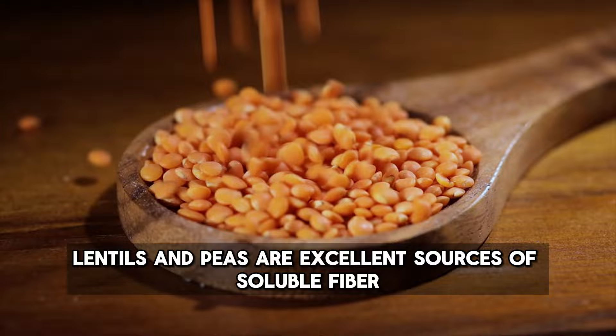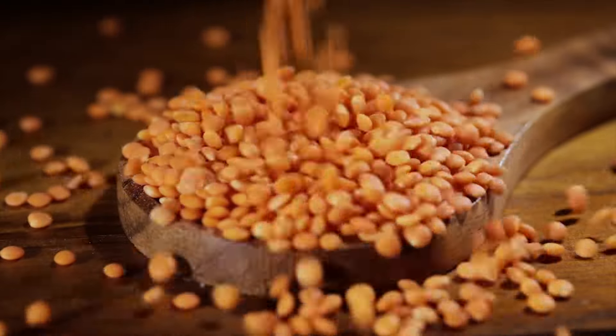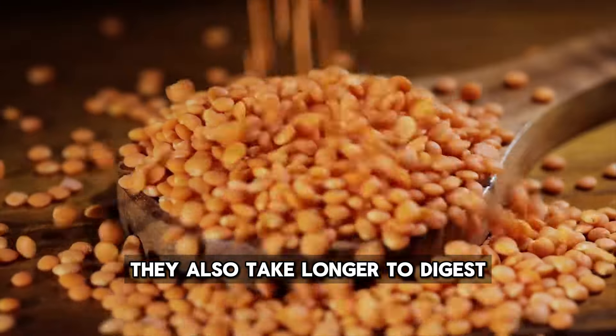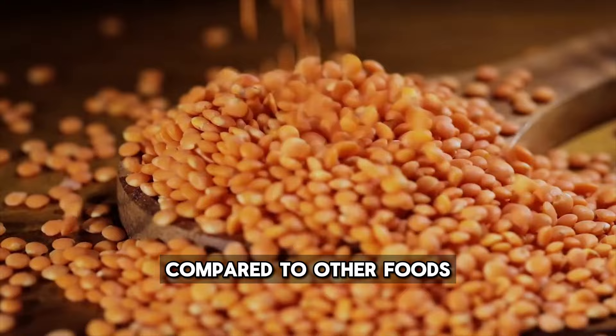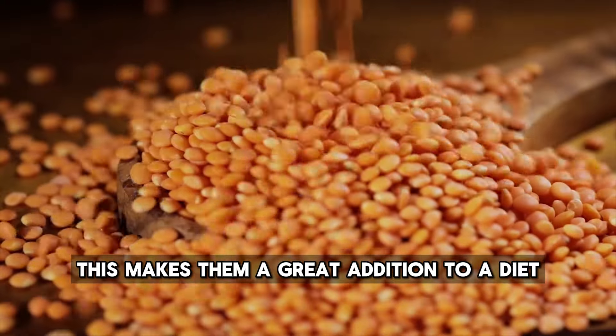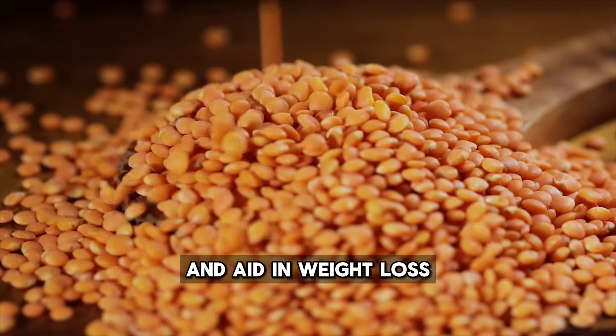Legumes, such as beans, lentils, and peas, are excellent sources of soluble fiber. They also take longer to digest, keeping you feeling fuller for longer compared to other foods. This makes them a great addition to a diet for cholesterol management, as they help lower cholesterol levels and aid in weight loss.